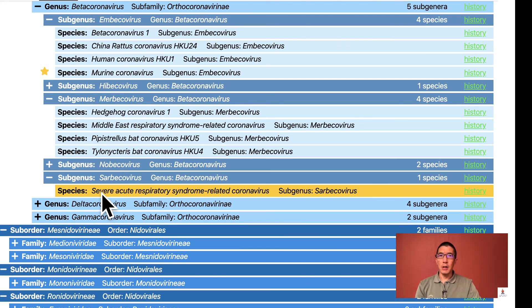There might be a bit of confusion between the name of a virus and the virus species. Just like humans belong to a species — that is Homo sapiens — they can have different surnames. MERS, which is the Middle East Respiratory Syndrome-related coronavirus, belongs to a different subgenus, alongside some bat and hedgehog viruses.